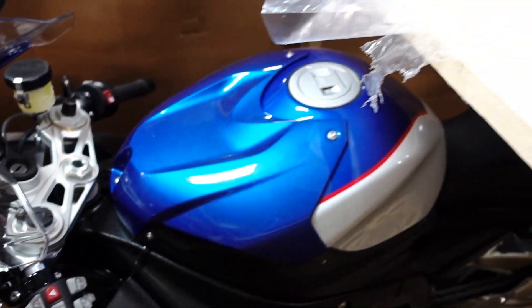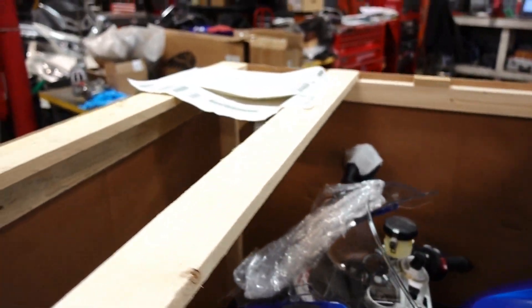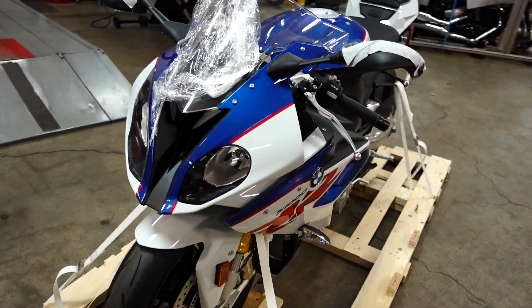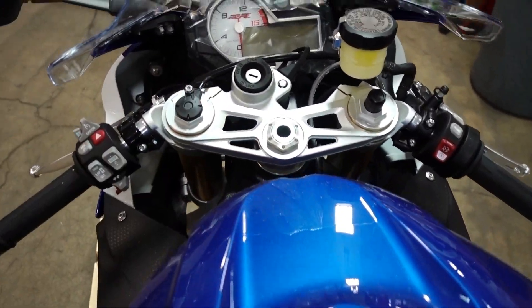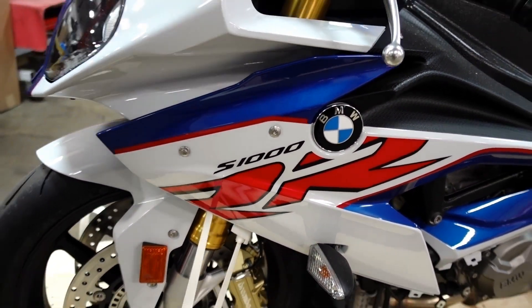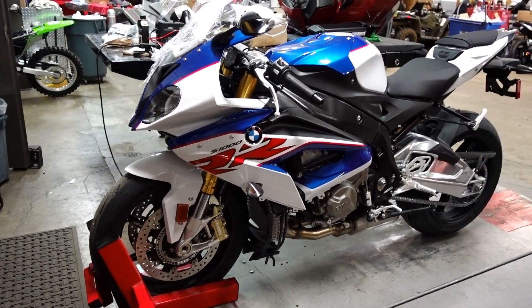This is a beautiful red, white and blue 2017 S1000RR. I think our parts manager is going to take this — he's our resident road racer. I'll pull her out of the crate and let you see what she looks like. Dang, that sucker is pretty — those are the official BMW racing colors. She's still got all her crate dust on her, just dust from the wood when they're putting it together. Our parts manager has been waiting for this thing forever; apparently this color is rare and it was hard to get.